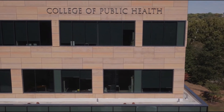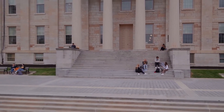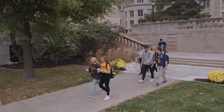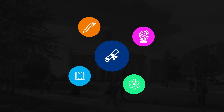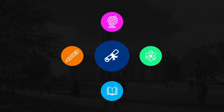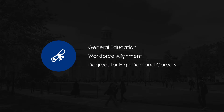The academic programs offered at each Regents University are the heart of every institutional mission. Iowa's public universities offer rigorous, comprehensive curriculum that provides a first-class education for our students. University program offerings are reviewed constantly to determine the best curriculum for our students. Comprehensive general education, workforce alignment, and degrees that point toward high-demand careers are just a few of the metrics used to create that curriculum.